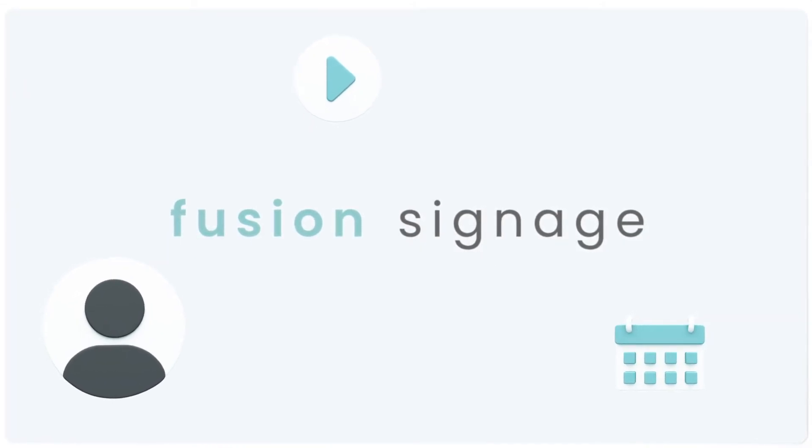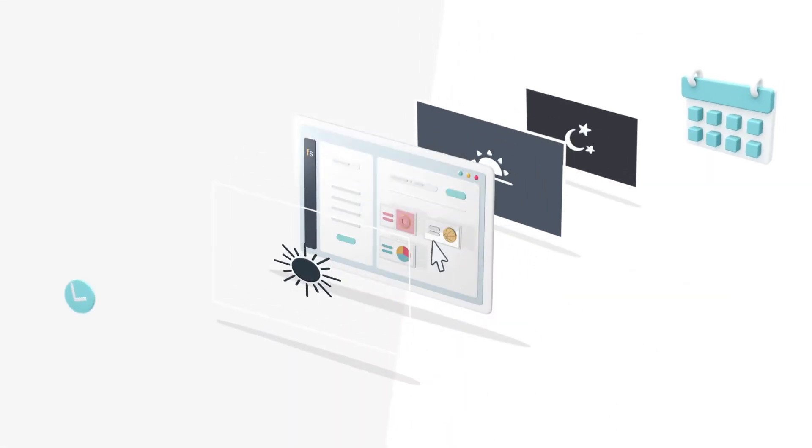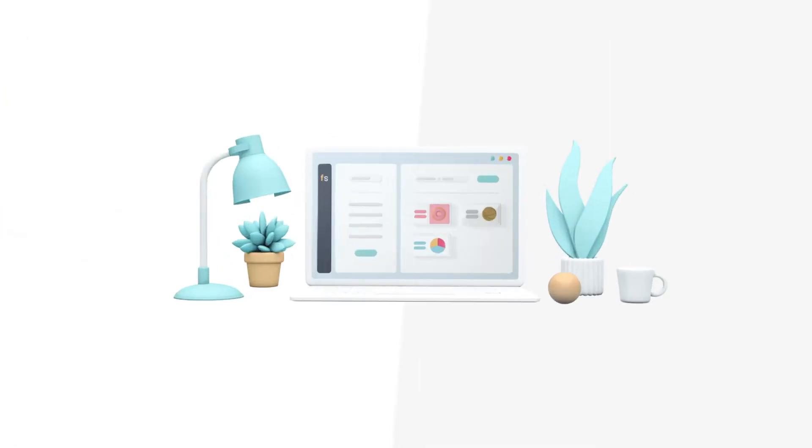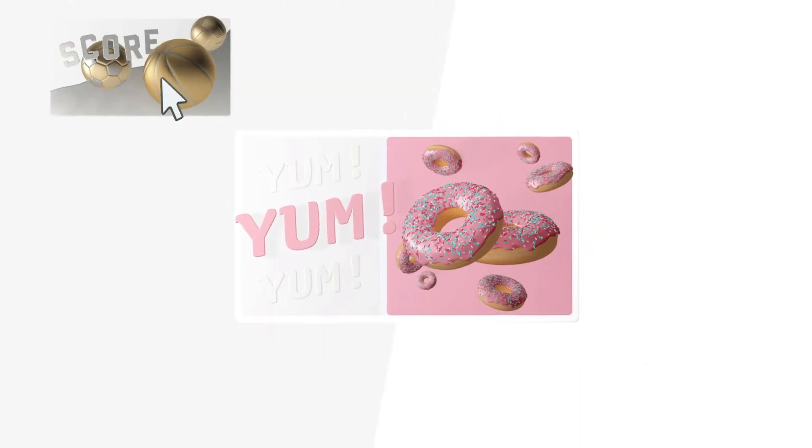Fusion Signage has been built for simplicity, meaning we give you all the features you need without the clutter. You can upload images, video and even websites, group, schedule and day part your playlists, manage your users and their permissions and create amazing content to bring your screens to life.